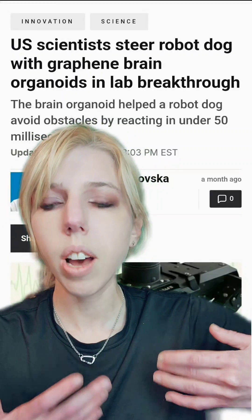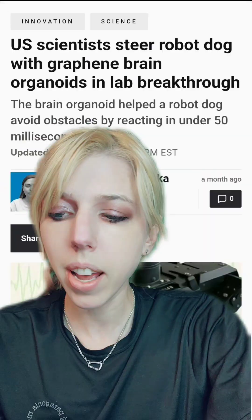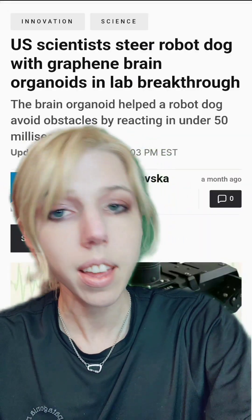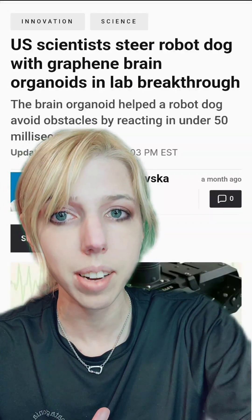Researchers use tiny lab-grown human brains to operate a dogbot and give it sensory feedback. This technology may provide a foundation for biohybrid robotics, as well as allow us to interface with our neurons directly so that we can have sensory feedback.